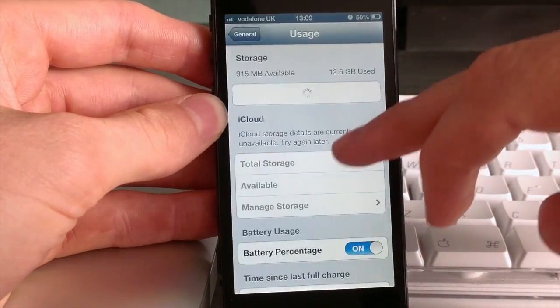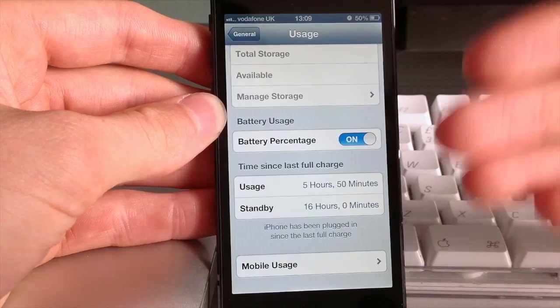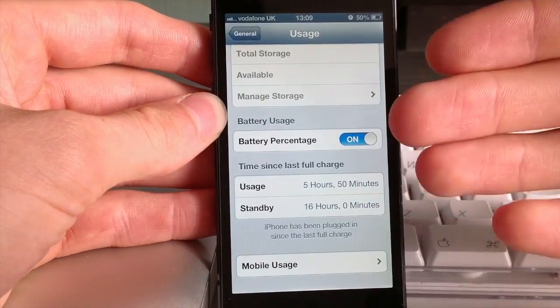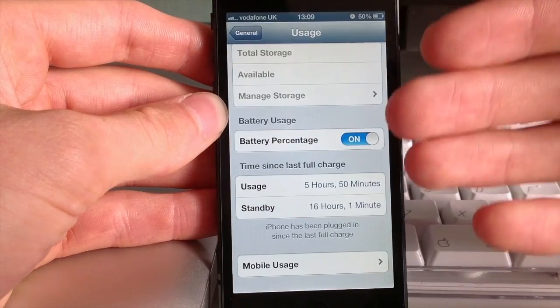If I go to usage, I can see I've used it for 5 hours and 50 minutes — that's constant usage — and it's been on standby 16 hours, and obviously sleeping last night I had it turned off. So you can see the battery's still doing a great job, so I'll come back tomorrow and we'll see how much we've got then.